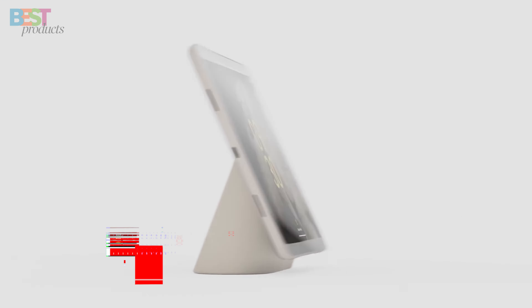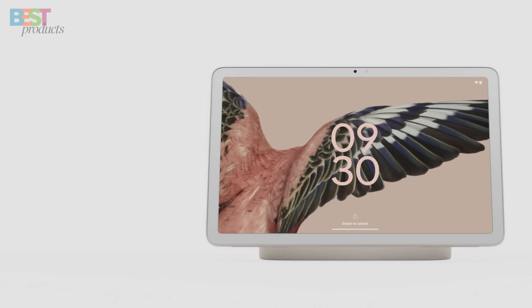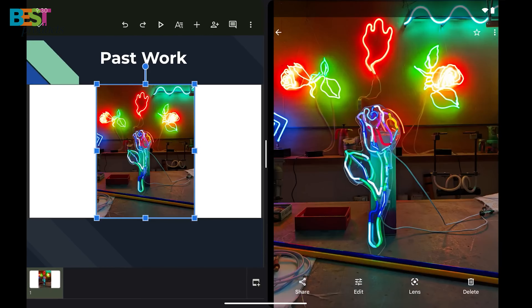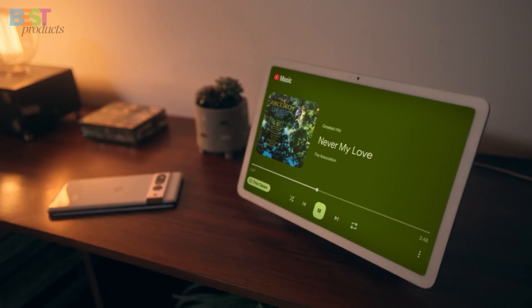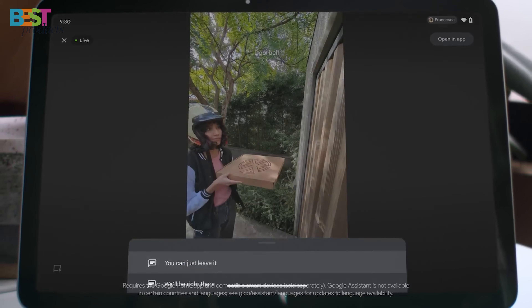Number 5: Google Pixel Tablet. This little beast is all about versatility. With its 11-inch display, you're getting a crisp 2560x1600 resolution, making your movies and games look absolutely stunning. This tablet is a productivity powerhouse, thanks to its sleek metal build and lightweight design at just 493 grams.